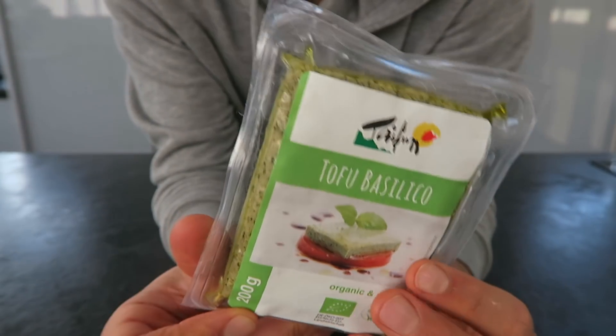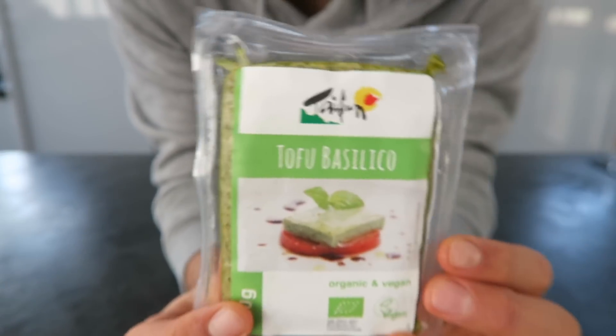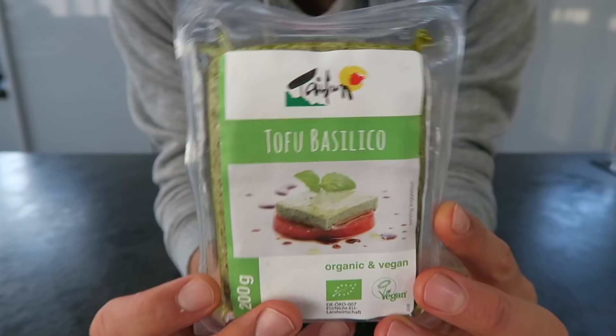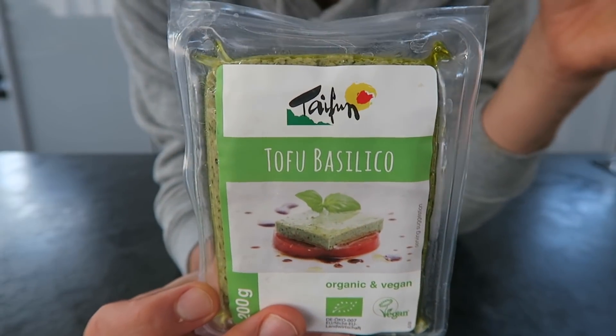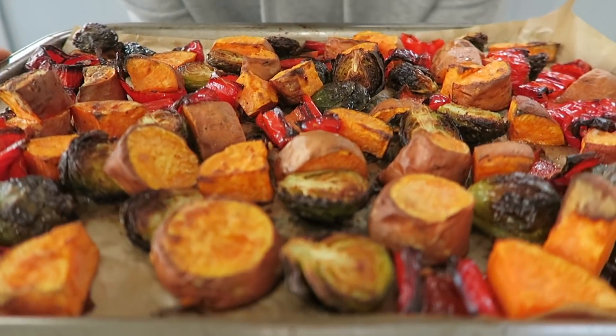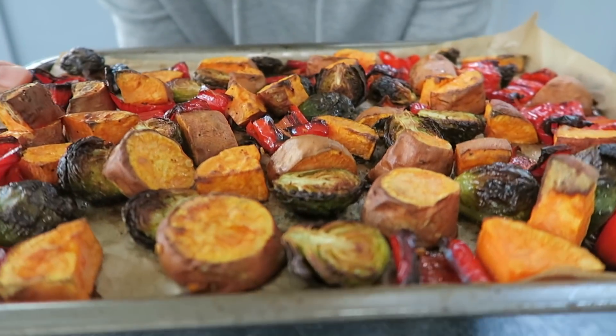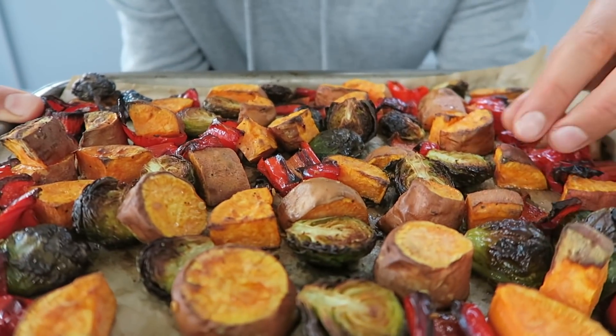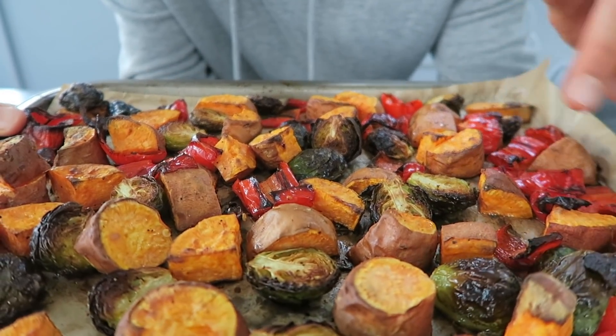This is the tofu I'm using - it's already kind of pre-cooked I think. It is basil tofu and it is so delicious - just chopped on salads, thrown in pasta, even on top of whole grain toast. It's the bomb. Now that is what I'm talking about. I know they look a little bit burnt, these Brussels sprouts, but trust me - if you've only ever had them steamed before, they actually become sweet when you roast them.